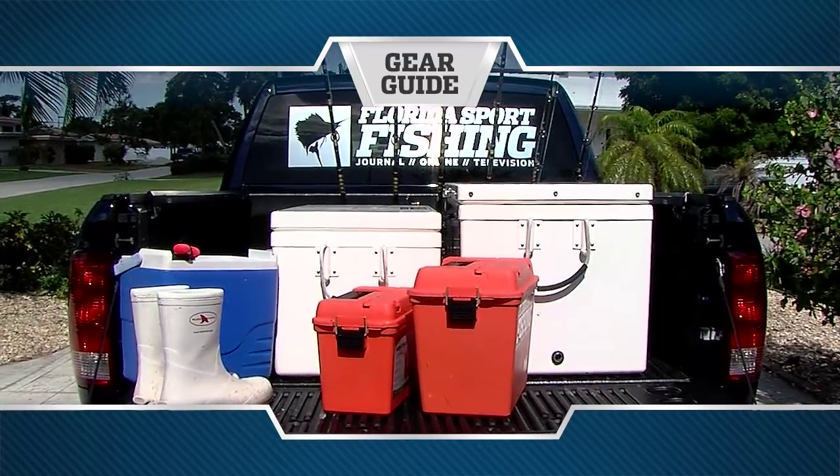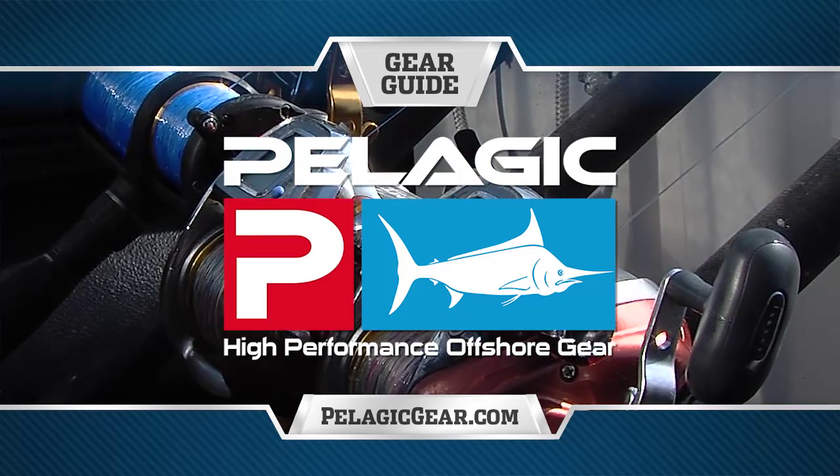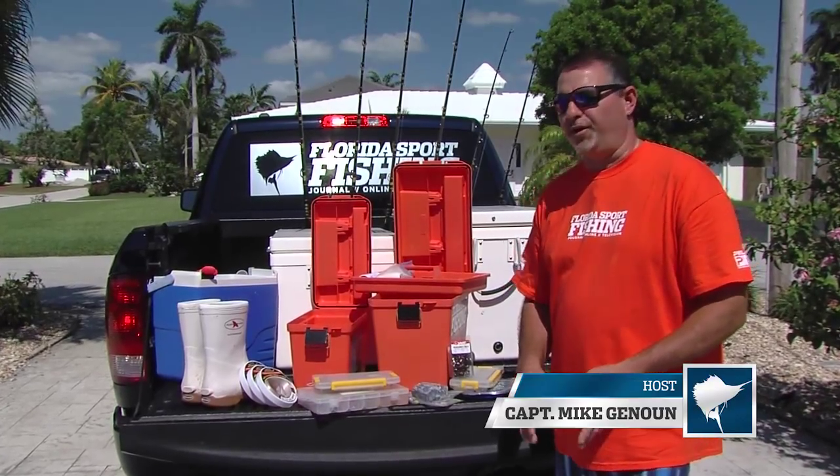Gear Guide, brought to you by Pelagic, high-performance offshore gear. Hey guys, welcome to this episode's Gear Guide.